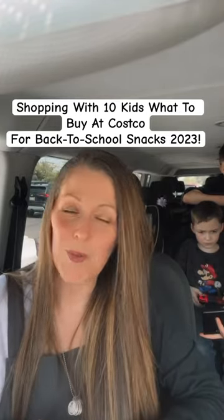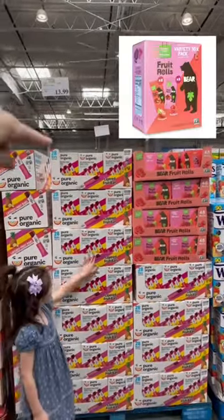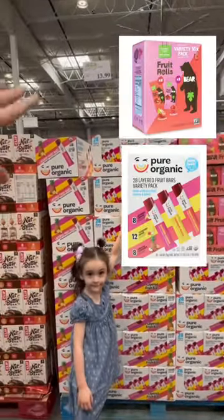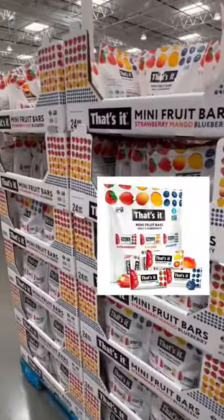If you're looking for healthy snacks for back to school, let's go into Costco and see what we can find. We have the bare fruit rolls and the pure organics mini fruit bars. Those are great for snacks or back to school.